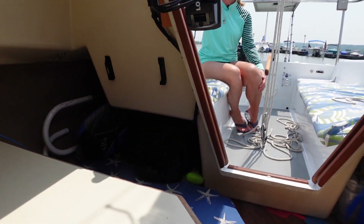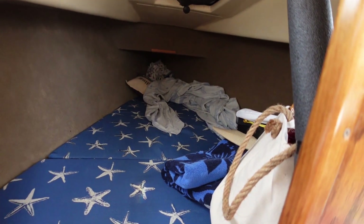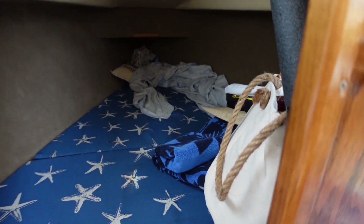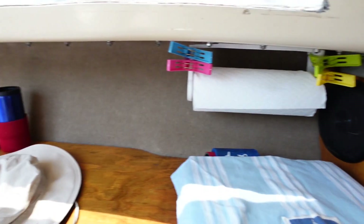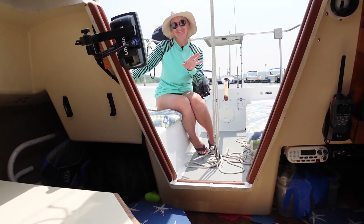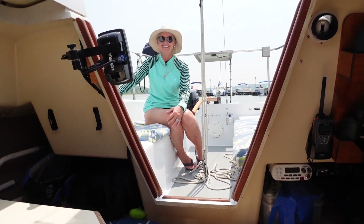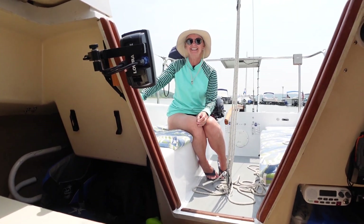Up in the V-berth — which is Cindy's favorite area to take naps — all the cushions come out and there's storage underneath. This area right here is actually where our enclosed head is. For anyone who doesn't know, a head is what they call the bathroom on a boat. Cindy's one of her big things was always wanting an enclosed head, so I built a little enclosed space with walls for privacy. We've only pumped it out once because it's a little dicey getting to the pump-out station.